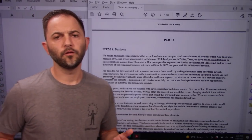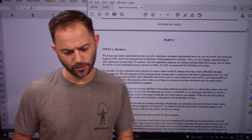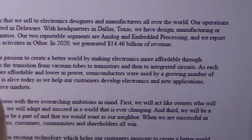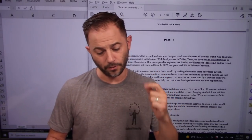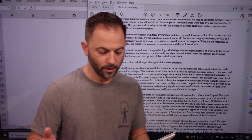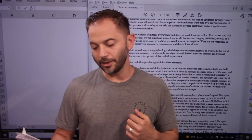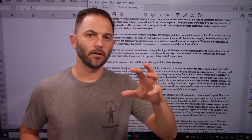Moving forward into section one, the business summary. The very first sentence: 'We design and make semiconductors that we sell to electronic designers and manufacturers all over the world.' They generated $14.46 billion of revenue. Their strategy has a few components: be a strong foundation for manufacturing and technology; maintain a broad portfolio of analog and embedded processing products; reach of market channel; and diversity and longevity of their products, markets, and customers. That is their moat.